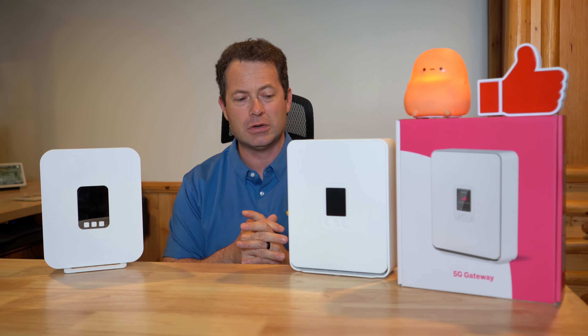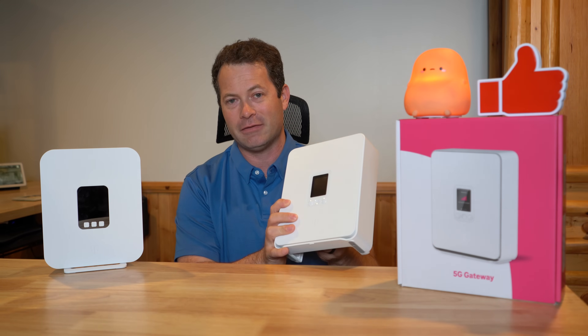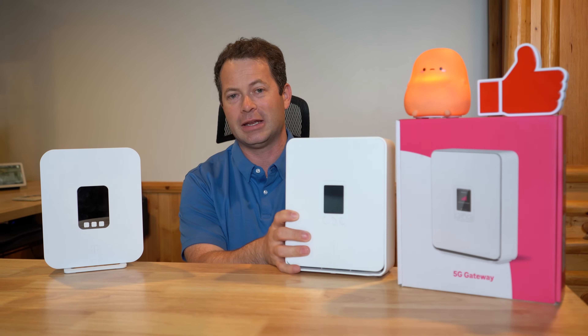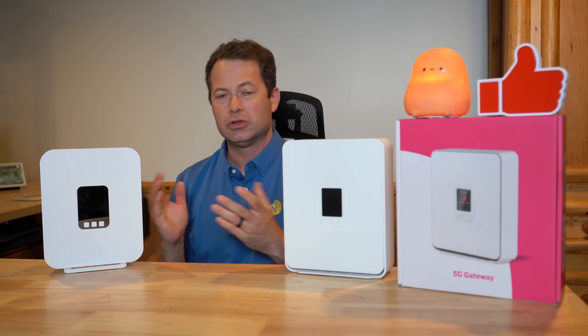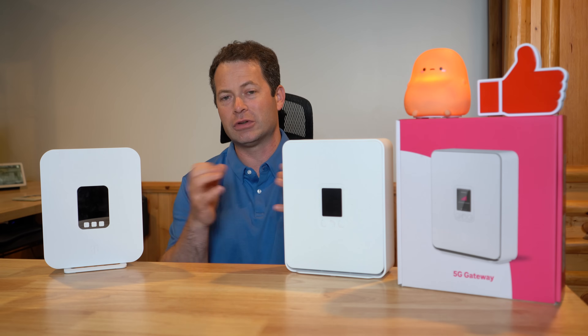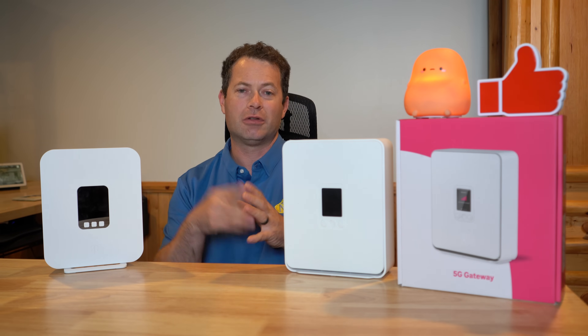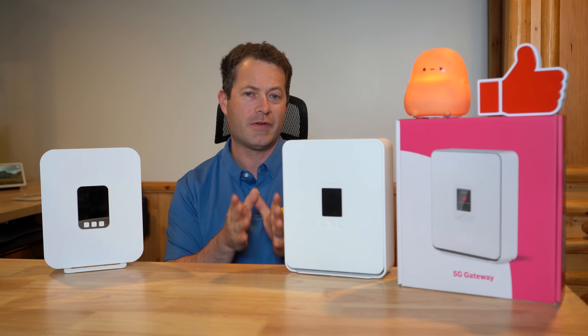So I'm going to test that of course. The other thing the G5 AR has is Wi-Fi 7, which is the latest protocol for Wi-Fi. The G4 AR has Wi-Fi 6. Wi-Fi 7 should give you more coverage and more speed — it adds another 6 GHz frequency for faster speeds.